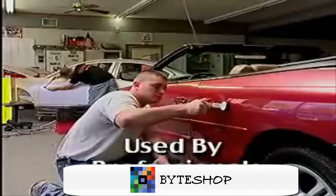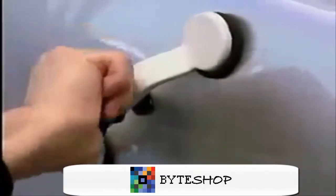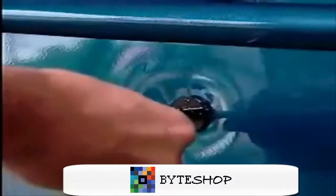PopsiDent is the same system used by professional dent removal specialists. PopsiDent removes minor dents from hail, car doors, shopping carts — big, small, just about any size at all. Just press the special adhesive disc onto the dent,